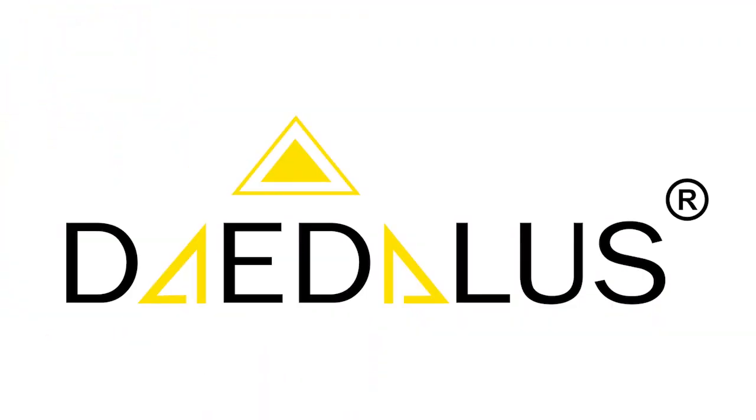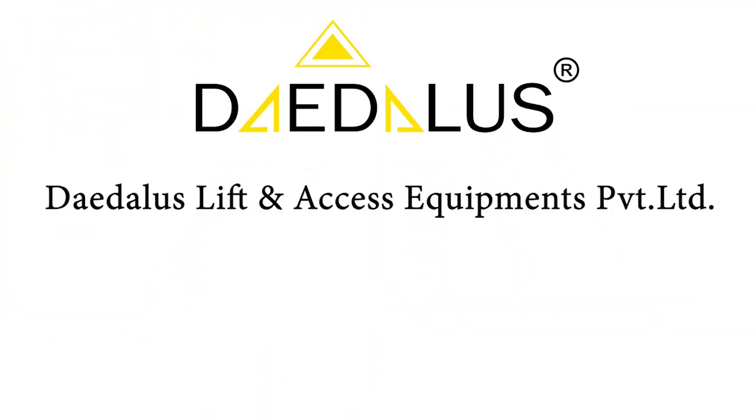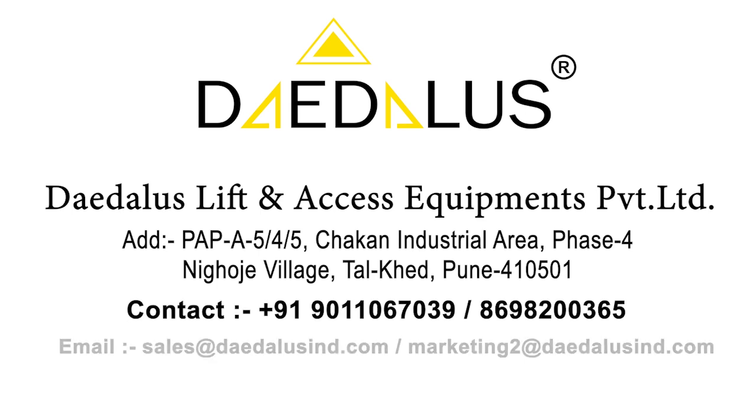We are Daedalus and are committed to provide safe solutions to reach at heights.